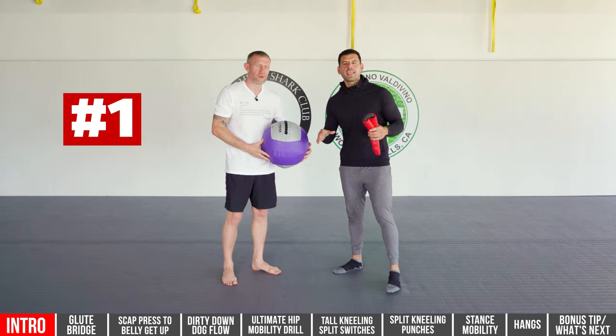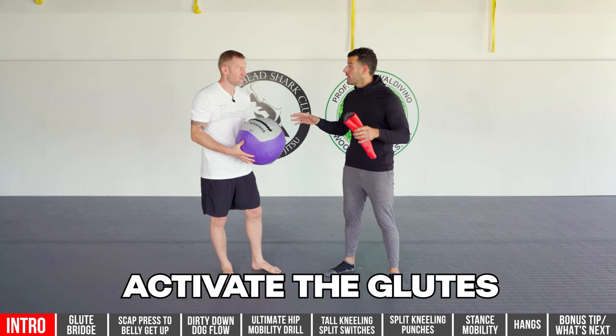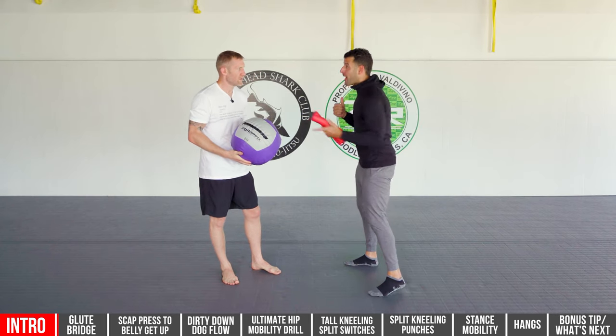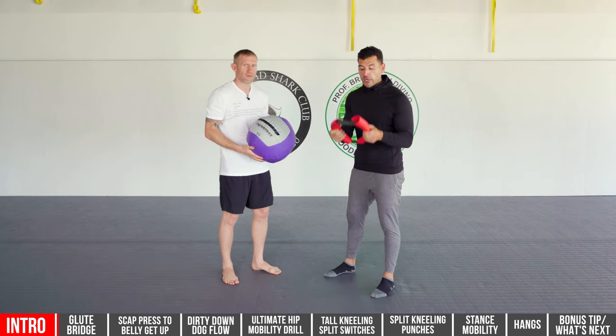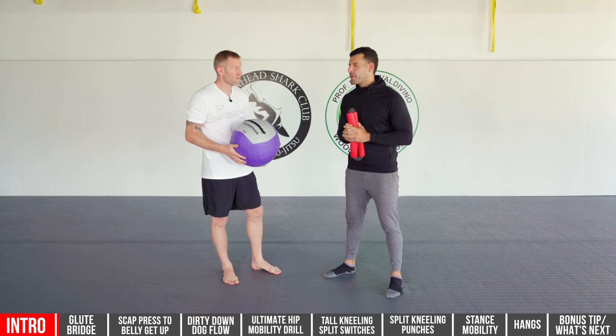Exercise number one is the glute bridge. It's going to open up your hip flexors and activate the glutes. It's great if you've been sitting a long time — those muscles shut down and you get really tight. It's also going to allow you to get more punching power into every punch. We're going to use a mix of a mini band and a medicine ball, and this drill is one of my all-time favorite starters.